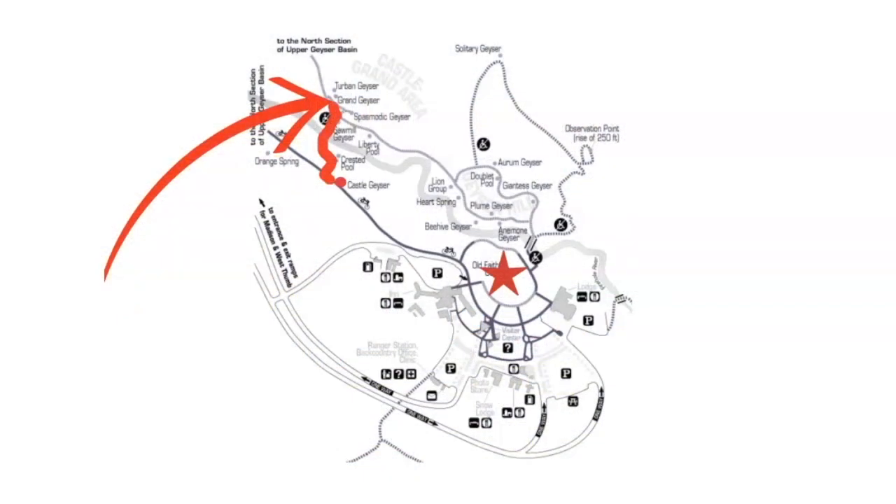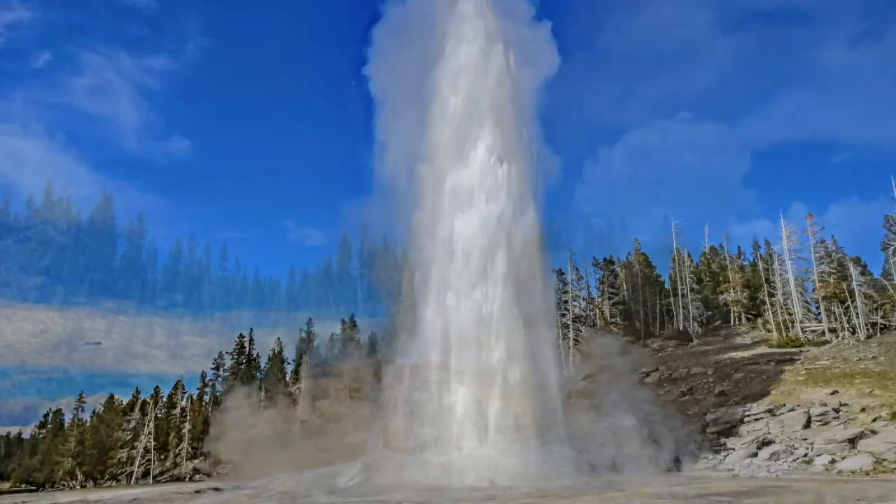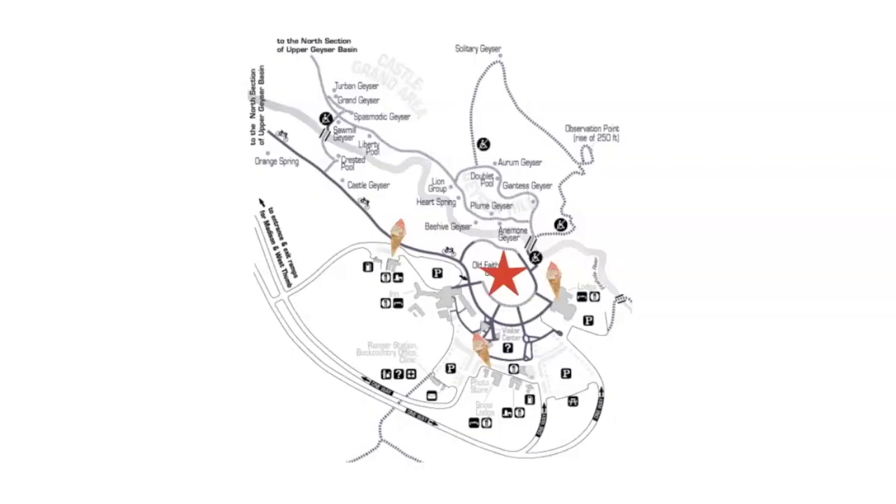The next geyser we like to visit is Grand Geyser. Grand Geyser is really cool because you are a lot closer to it than you are to Old Faithful. And it's a fountain geyser. And after walking the loop, there's no better way to finish up than to have a bite of ice cream.